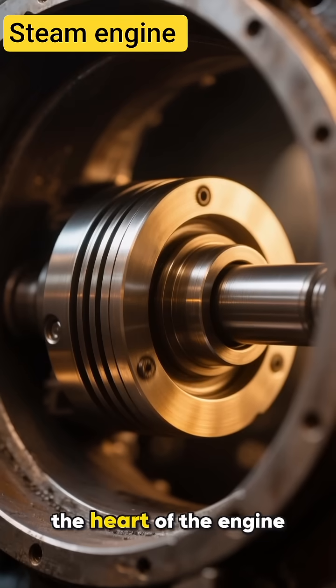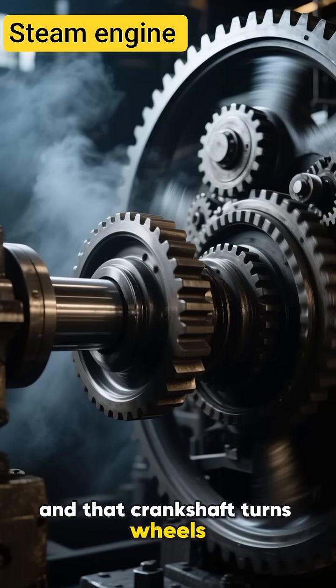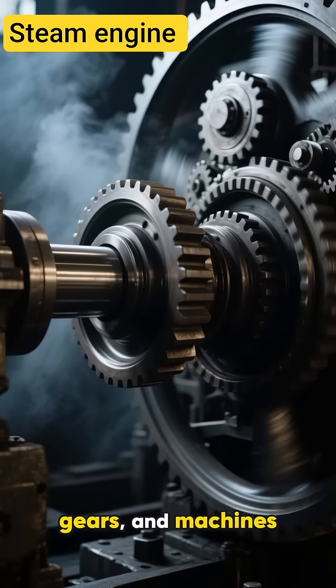That simple movement becomes the heart of the engine. The piston's motion turns a crankshaft, and that crankshaft turns wheels, gears, and machines.